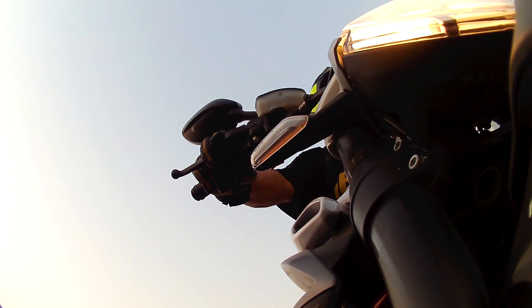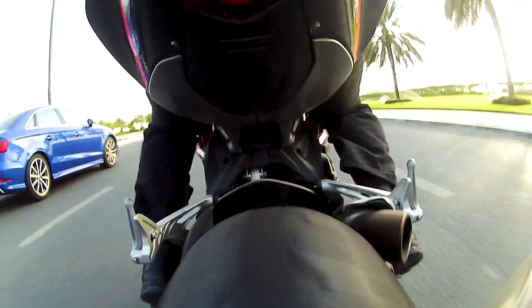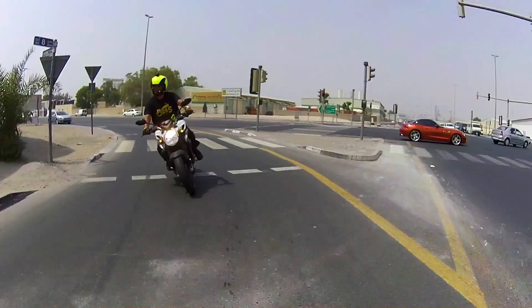There's something about the slightly leaned forward position in the bike, with your feet a little tucked back, that makes each gear change seem mischievous and every curve its own little thrill.